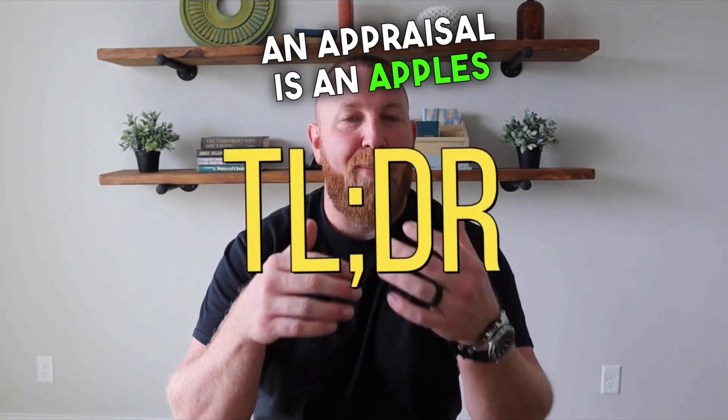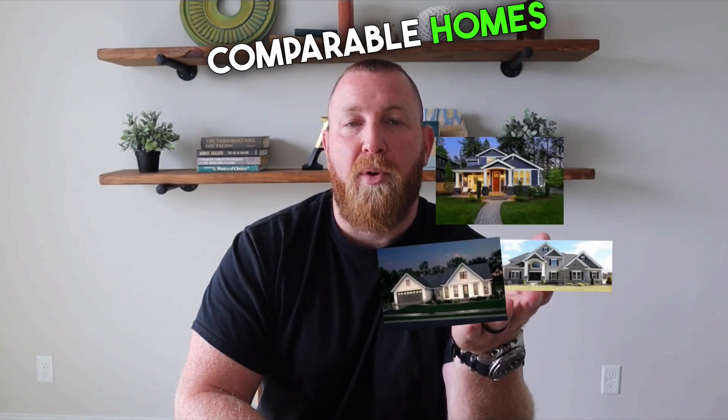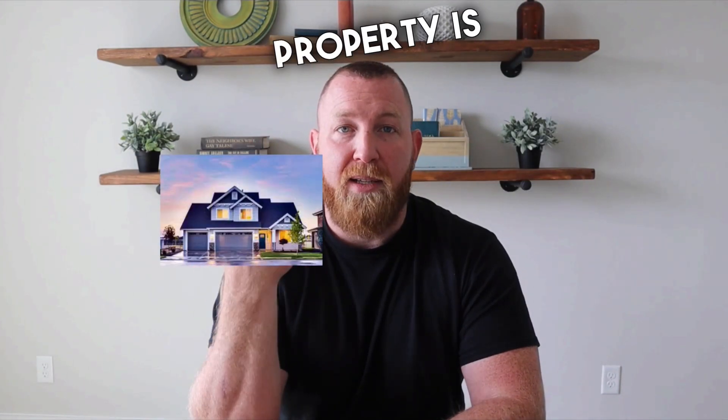Basically, an appraisal is an apples-to-apples comparison of the subject property — that is, the one that you have under contract — versus the other comparable homes that have sold in the area.